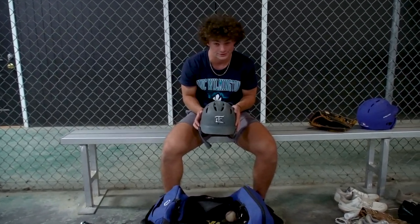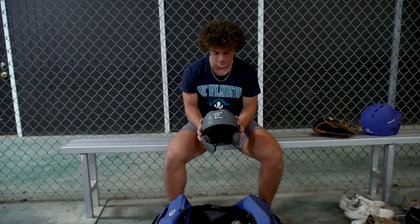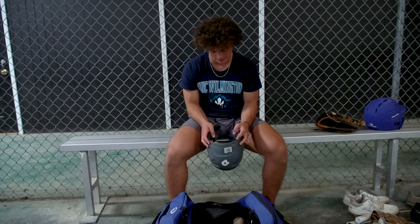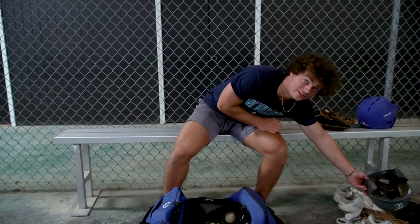This is my Team Elite helmet. I used to play for Team Elite and our team dissolved, but I've had a lot of great times in this helmet — a lot of wins, a lot of losses, a lot of hits — and I wear it all the time now. Do you always wear a C-flap? Yeah.